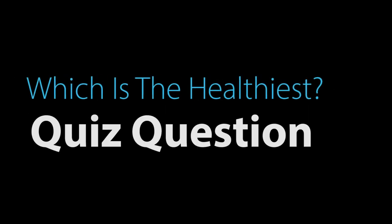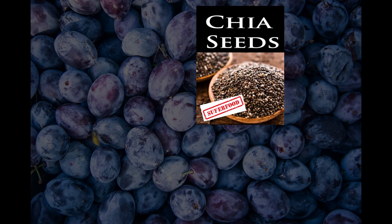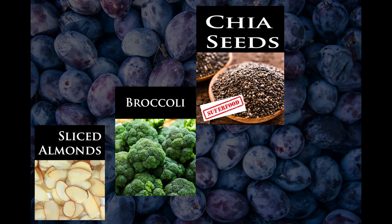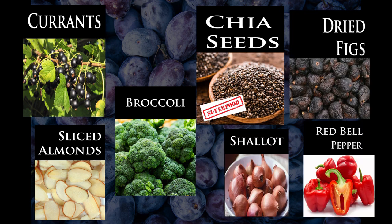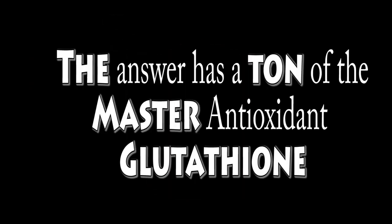It has the number one antioxidant in the world that you may have never heard of. Which one of these do you guys think is the healthiest thing on the screen? Chia seeds are close, but it's not chia seeds, believe it or not. We are going to talk about the master antioxidant of all of them.